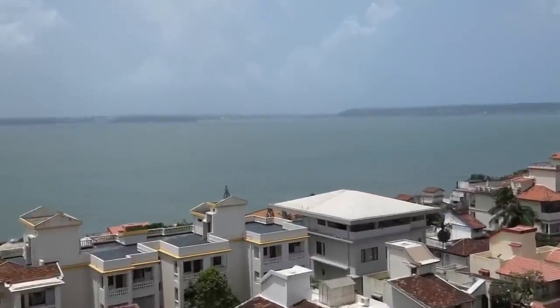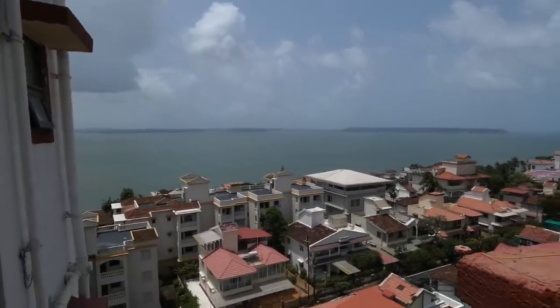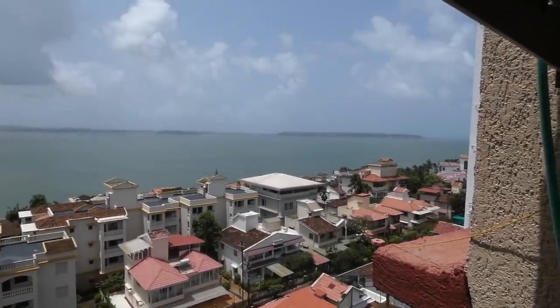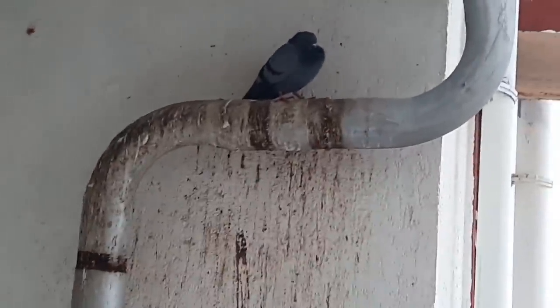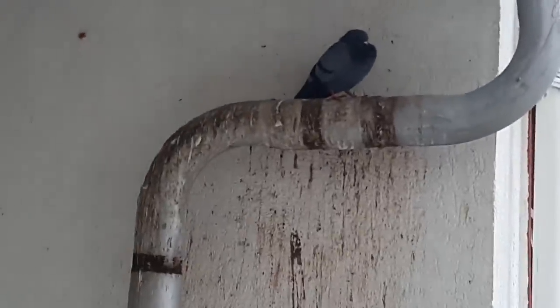Waking up to this view is just amazing. If you can see, there's the port over there and then you have houses around, which is amazing. Running a startup can become very tiring and it's a lonely journey. So, I have a best friend and here he is. He uses this place as his toilet, so it's beautifully decorated.